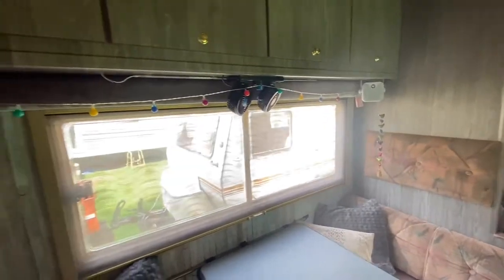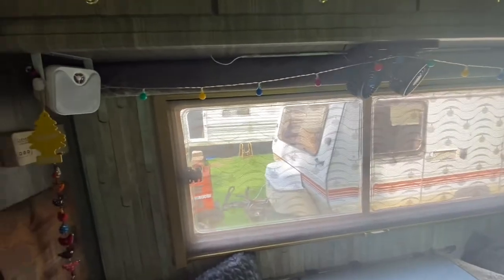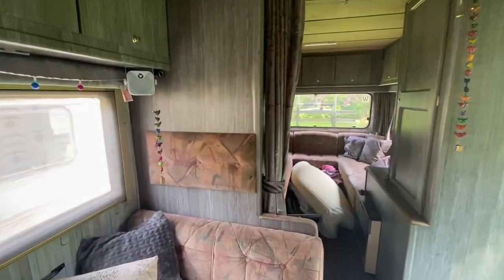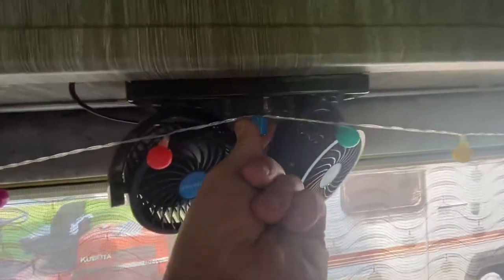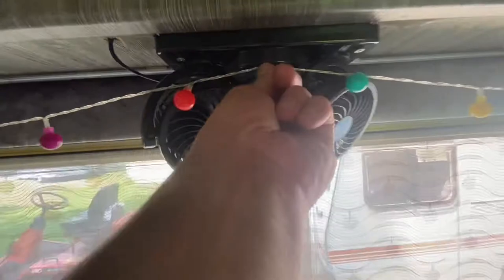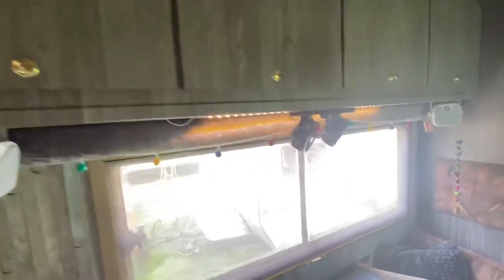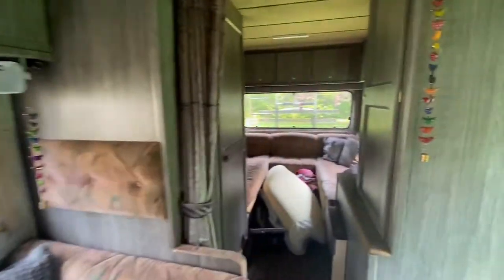There's a 120-watt solar panel on the roof connected to two leisure batteries, which are in turn connected to an inverter. All the fans work. There's a separate LED light up there and a USB socket so the person in the overhead bed can charge their phone or whatever they need.